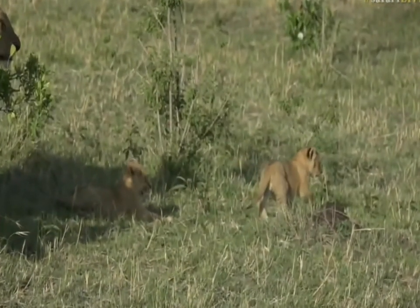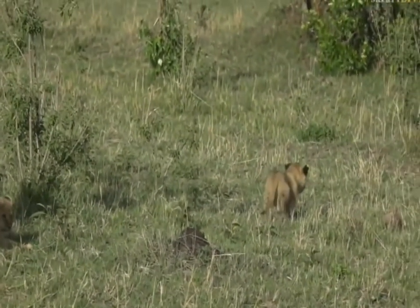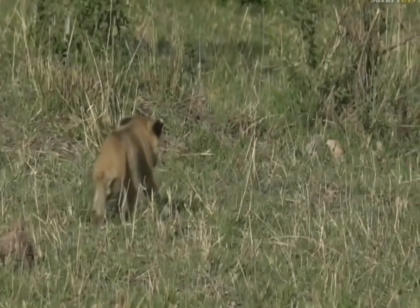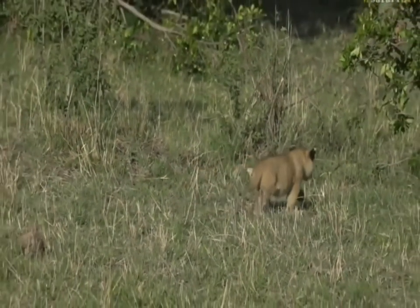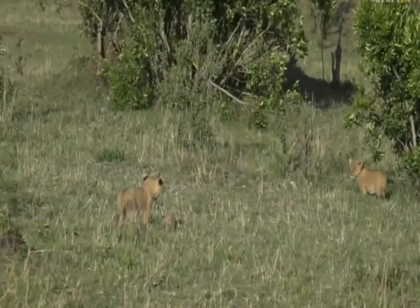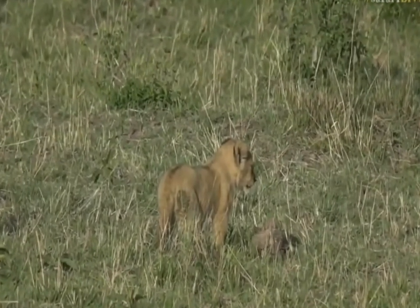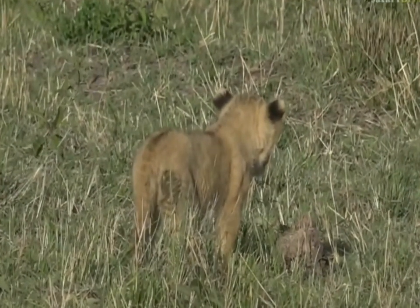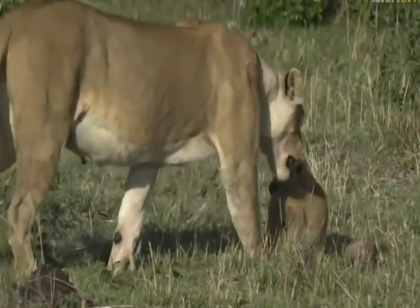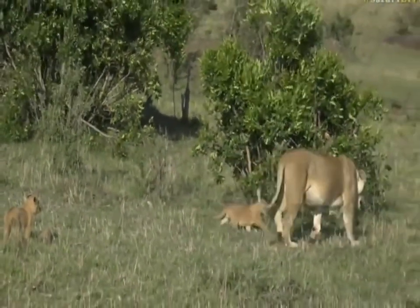We're on an adventure again. Are we going to get into trouble from mom? When they do wander too far, the females tend to make sure they don't get too far away before they are reined in. There we go — here comes the lioness. Where do you lot think you're off to? You can only go there if you come with me.